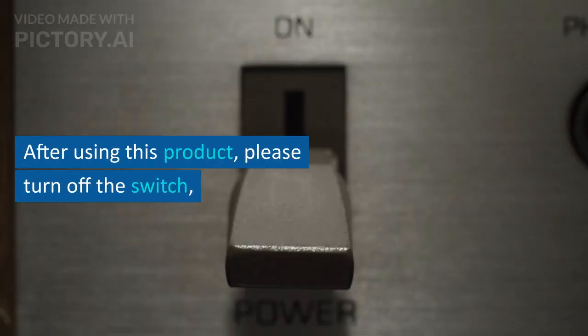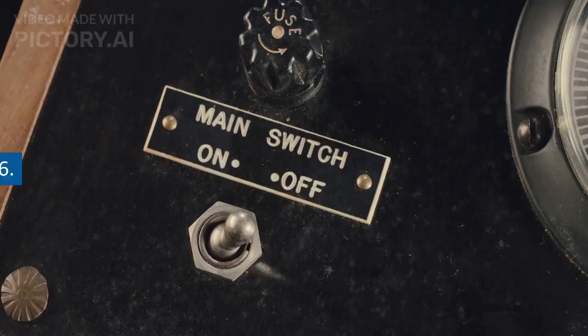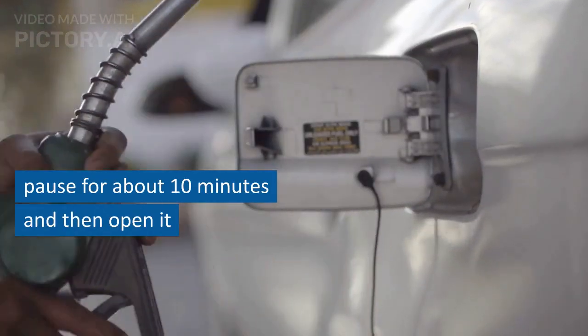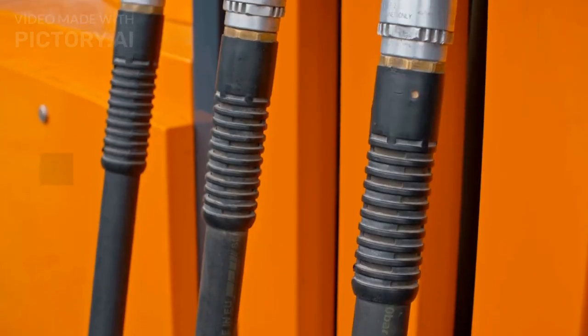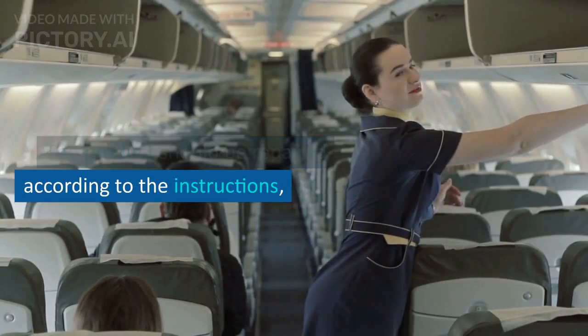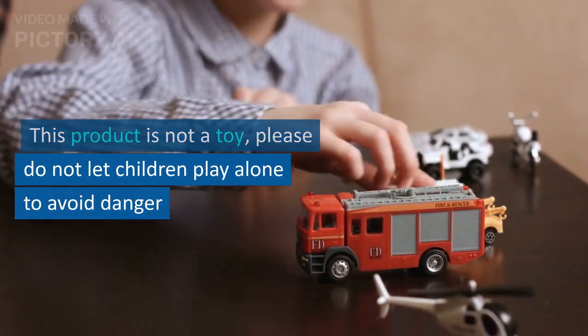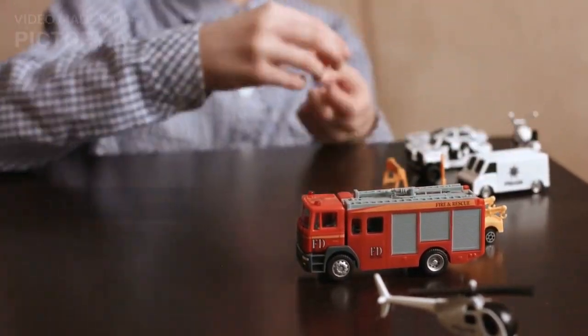5. After using this product, please turn off the switch. 6. In order to make the charging pump work better, please pause for about 10 minutes and then open it. 7. The product should be repaired according to the instructions. 8. This product is not a toy — please do not let children play alone to avoid danger.